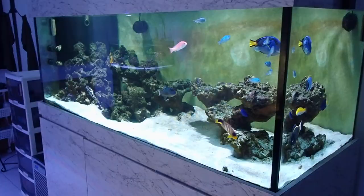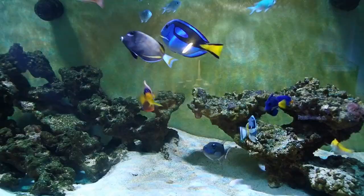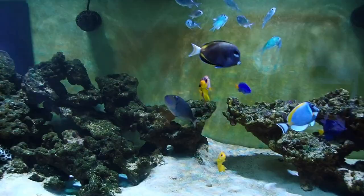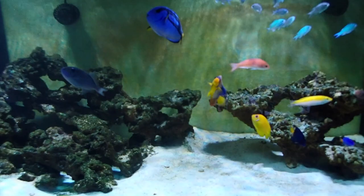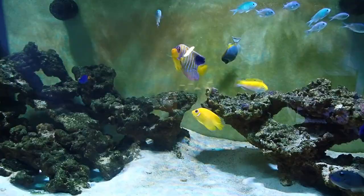For this fish-only tank, there's really nothing much to dose. I don't dose anything aside from Copermin — just copper — so that I do not have any white spots in this tank. I keep copper at a very low therapeutic level, only within the range of about 0.15 max. If I see white spots, I will bring it up to 0.25 or 0.35, and that's the max.